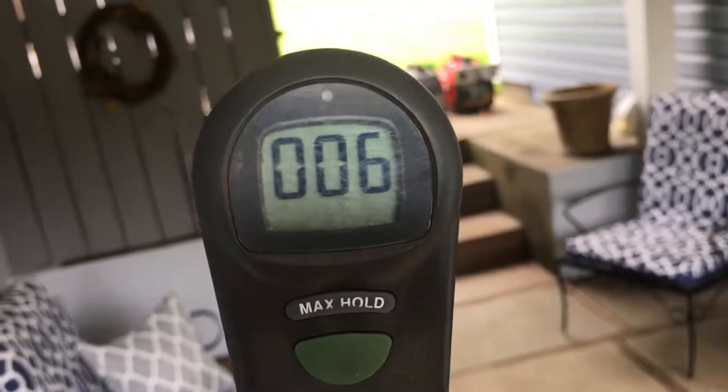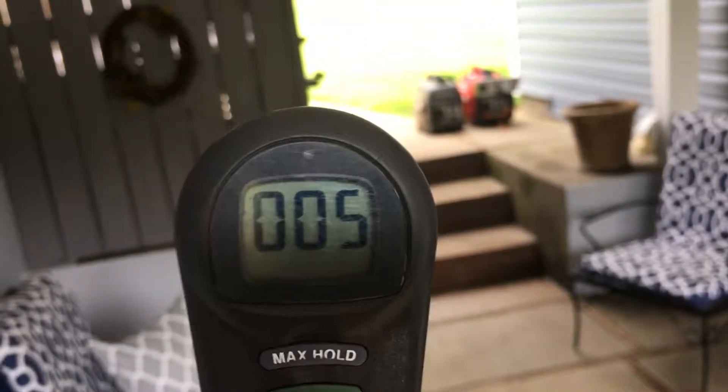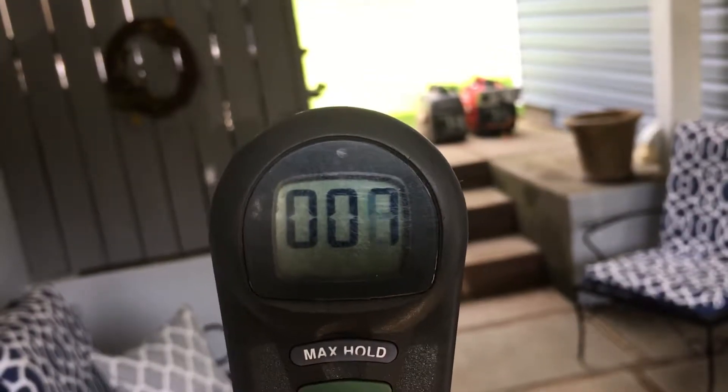So what I'll do is move it up closer to the generators just so you can get an idea of how high the reading is right at the generators.